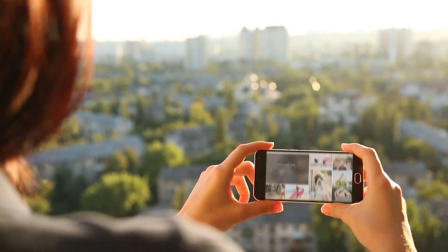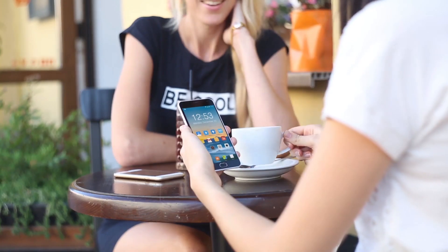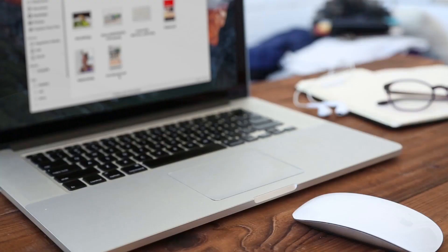Biggest mock-up kit collects seven different scenes with four digital devices like iPhone, Android phone, iPad, and MacBook Pro.